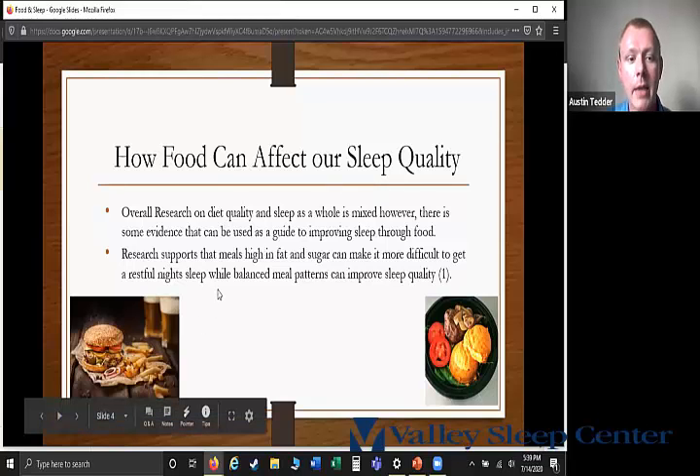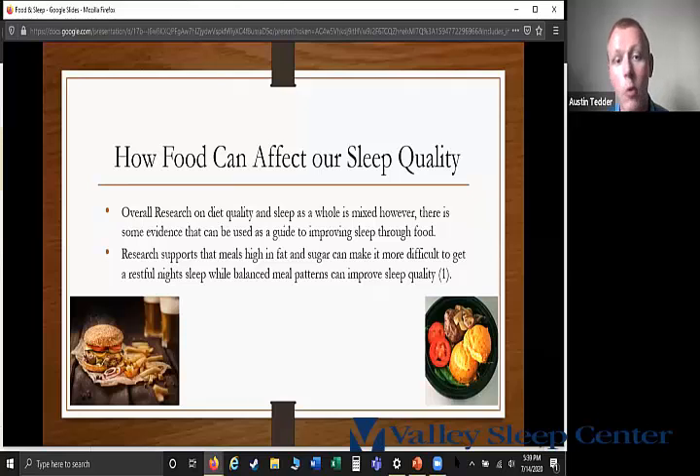On the left-hand side is a typical fast food burger and french fries, which is pretty high in fat. A lot of people would get a soda with that, which is high in sugar. On the right-hand side is a more balanced example — more of a deconstructed hamburger with no cheese but still the burger meat, and instead of french fries we have a sweet potato.